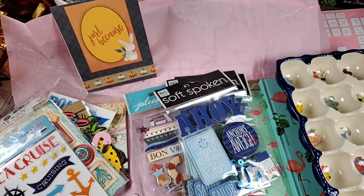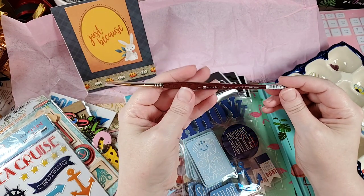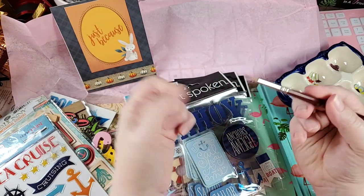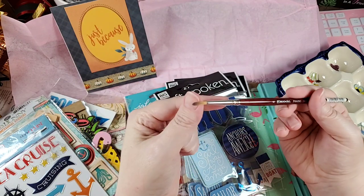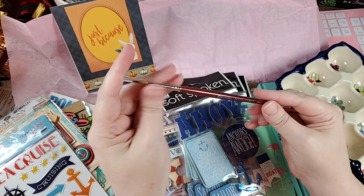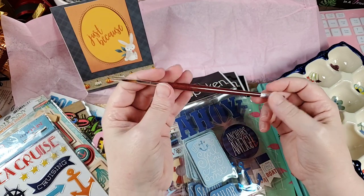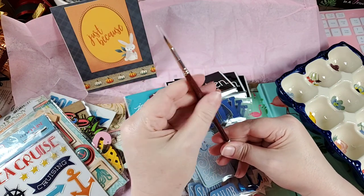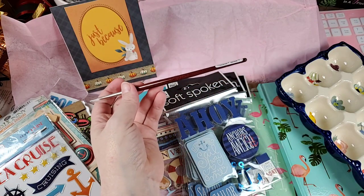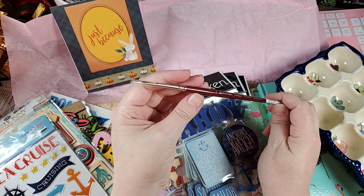Next, I ordered this on Amazon — this is an Escoda Prado, it's a synthetic watercolor paintbrush, a number four. Escoda is supposed to be a fairly decent quality paint brand. Some of them can break the bank but I think this was like fifteen dollars. This might be my first Escoda, or my first one might be a travel brush — I'll have to look. But I decided to pick one up and give it a try.